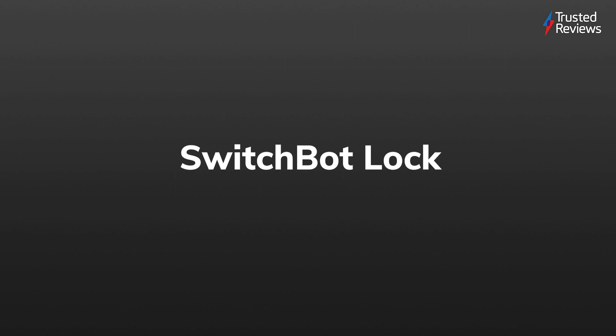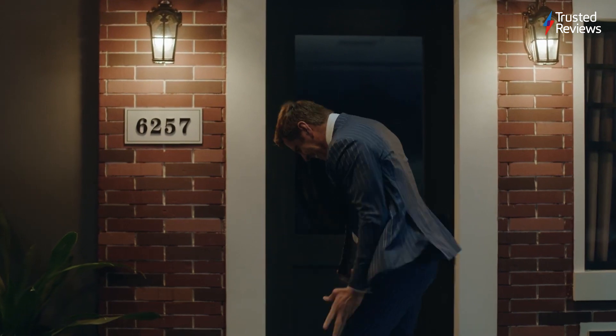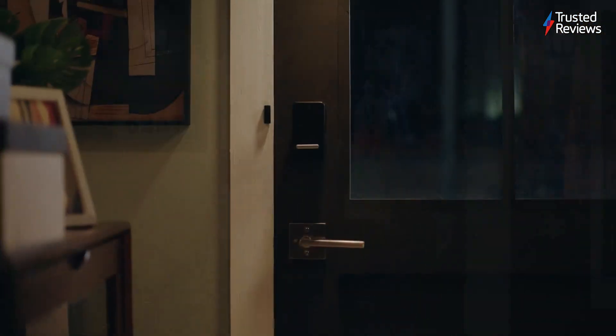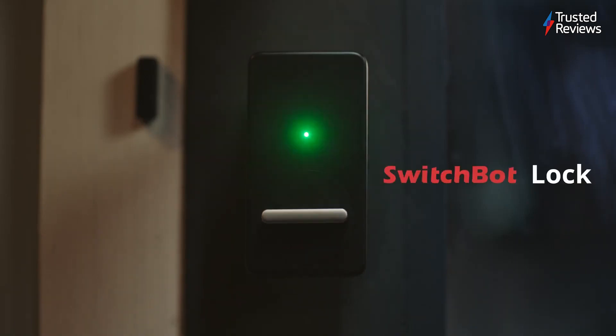SwitchBot Lock. If you want to dip your toes into the smart lock revolution without completely doing away with your manual door handles, then the SwitchBot Lock is an excellent shout with its reliable and easy-to-operate design. It scored a 4 out of 5.